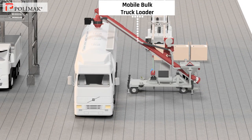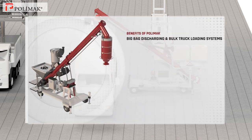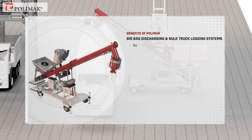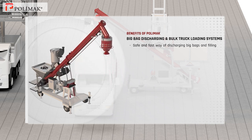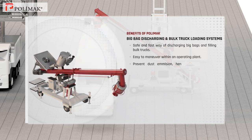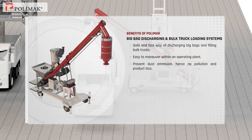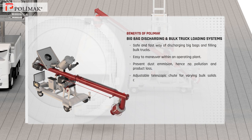Mobile bulk truck loader. Polymoc big bag discharging and bulk truck loading systems are a safe and fast way of discharging big bags and filling bulk trucks, and they are easy to maneuver within an operating plant. They prevent dust emission, hence no pollution and product loss. These systems have an adjustable telescopic chute for varying bulk solids carriers and are easy to clean and maintain.